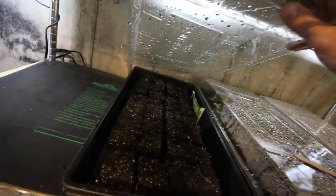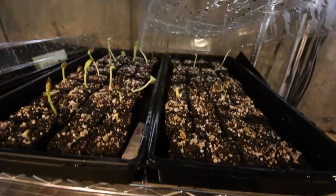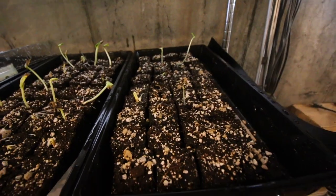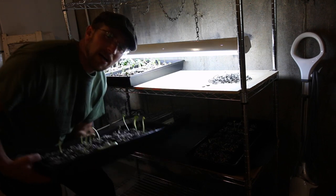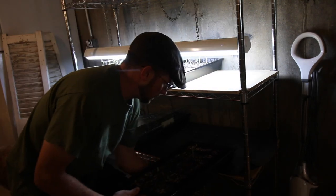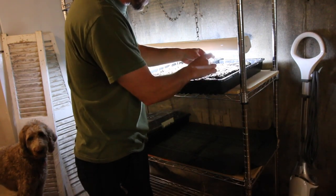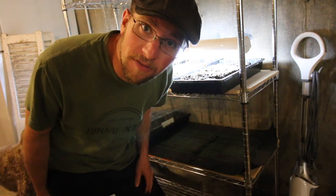Buttercup squash hasn't germinated yet, but it's only been a day. Look at the zucchini guys — time for them to go under the grow light. This spaghetti squash right here, Olivia was all excited about. They haven't all germinated yet but some have and they need to get under the grow light too. I think next year we're going to have to get two grow lights. The germination rate on the spaghetti squash — I guess I can't complain since we didn't pay anything for these seeds. They came out of the plant, though they would pay $10 for at the store.